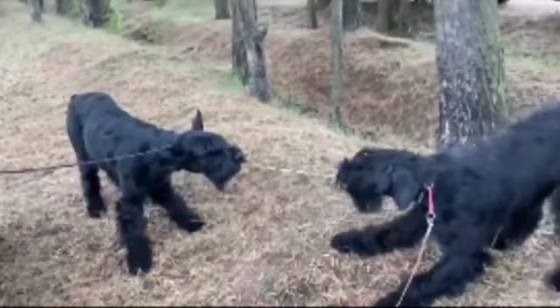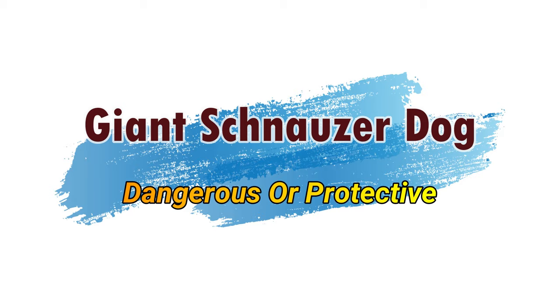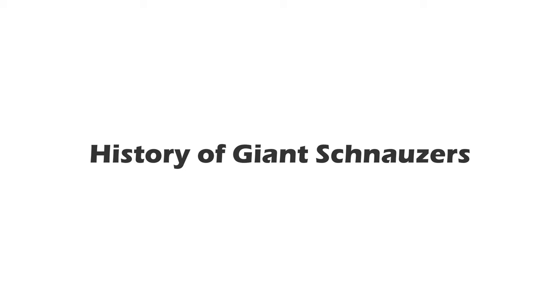When properly trained, they make excellent pets that are reliable with children and respectful with boundaries. Today in this video, we will discuss about the giant schnauzer dog — dangerous or protective? So let's jump on it.